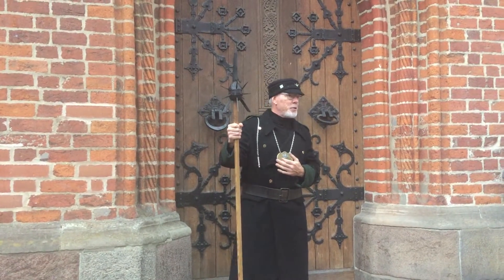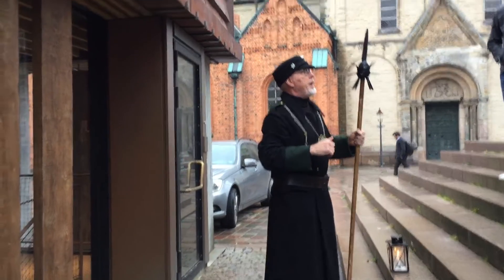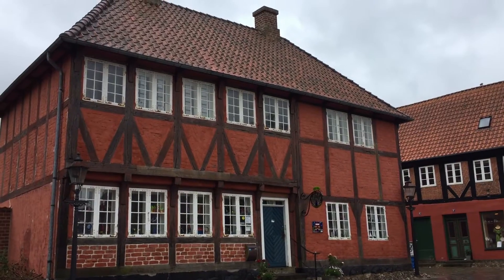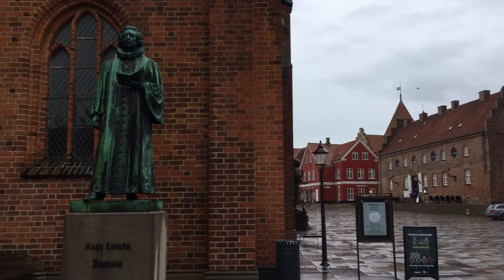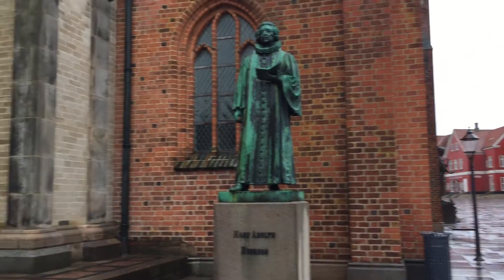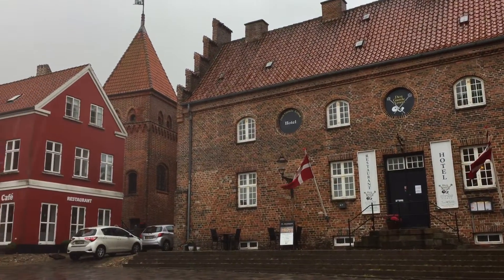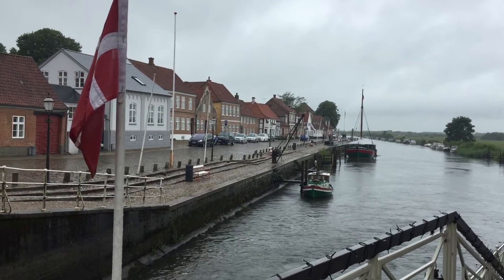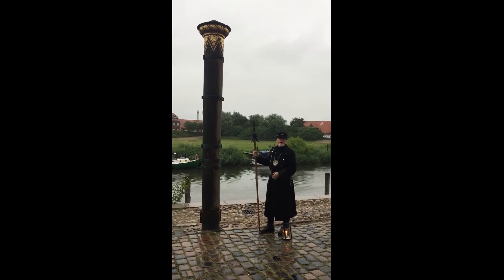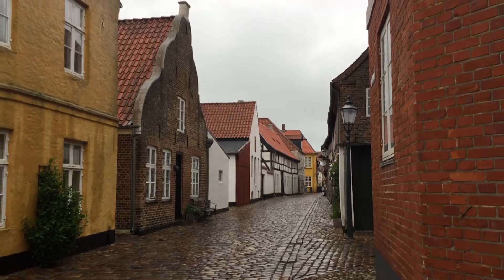Another unique experience is going on a Night Watchman tour. This was a free tour that you could access on Friday and Saturday nights during the summertime, and it met right outside our inn, the Weisstur. The Night Watchman had so much information on the town, its history, and a lot of the buildings. We learned so much about the town hall, the church, and a lot of the ruins. We even went to the harbor where he told us about the history of the flooding of that area, and he also showed us some of the most beautiful streets you'll find anywhere in Denmark.